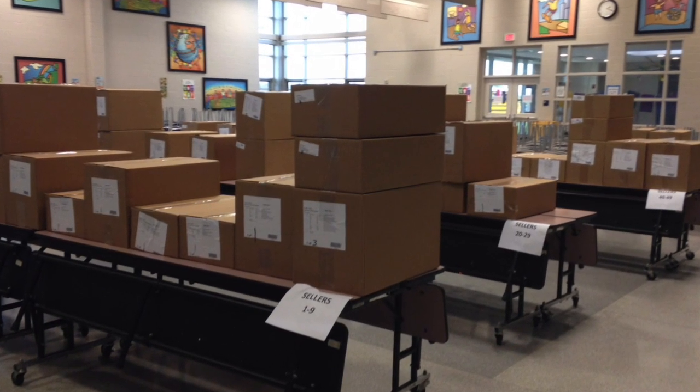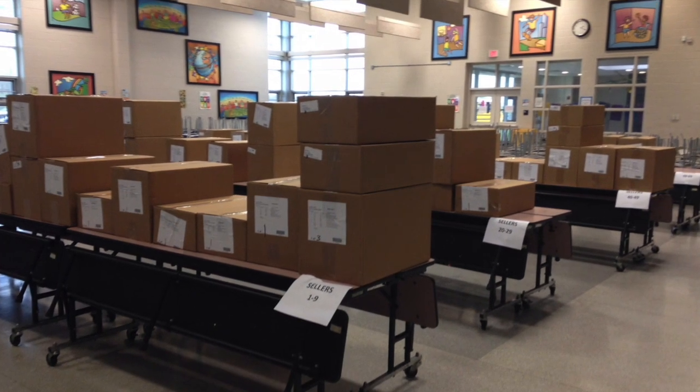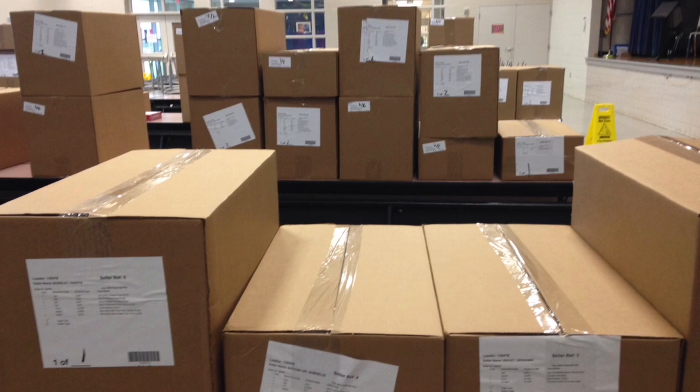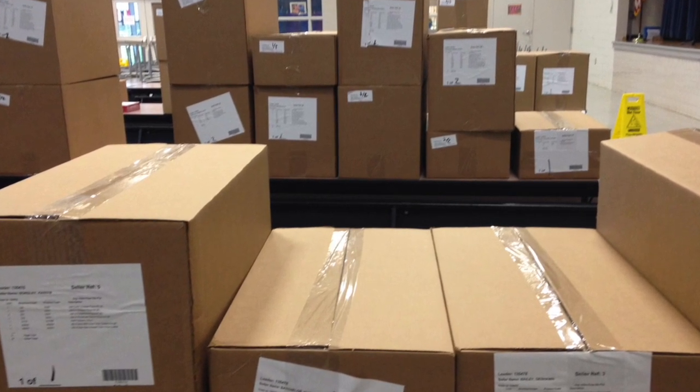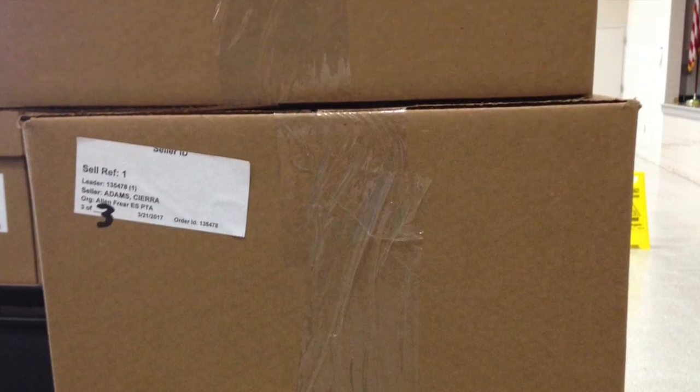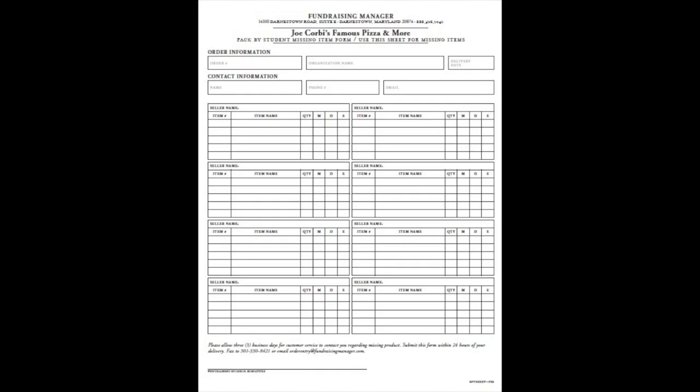When the boxes come in the room, place the correct box number by the correct seller number tag. All boxes should be stacked with the largest box on the bottom and the additional boxes on top. The driver will provide you with an inventory sheet. Before each seller leaves the room, open the boxes and make sure that what is on the tag on the main box matches what's inside the boxes. Mark any missing product on this board.